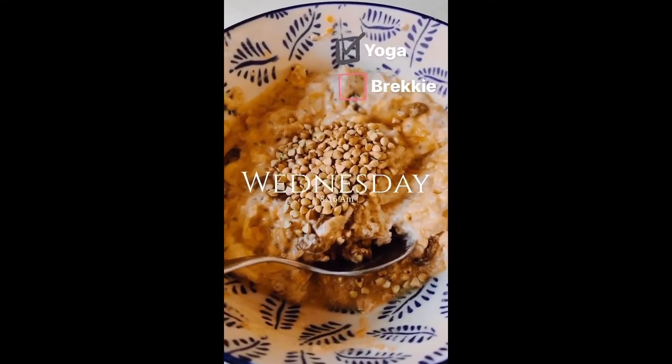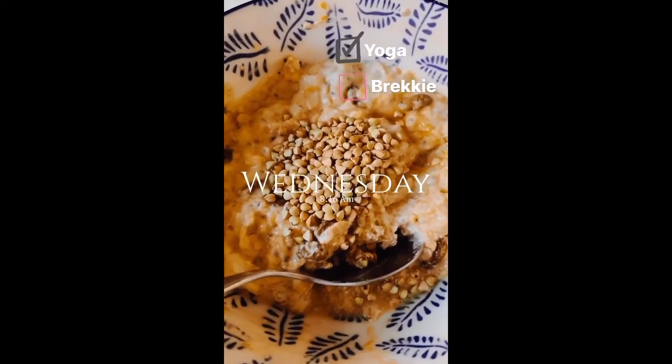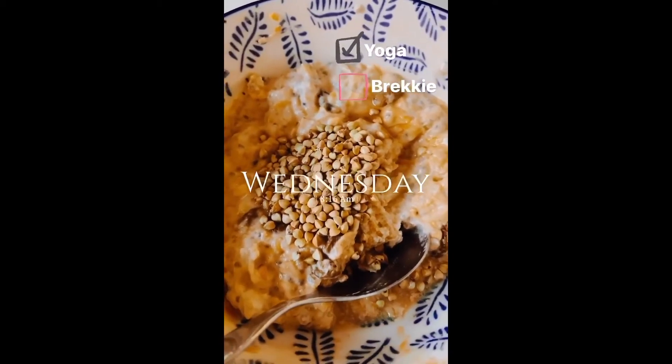I have a three-hour block of morning classes so I need something to keep me full for the rest of the morning. I'm having some overnight oats and I'll give you a recipe on the next story.